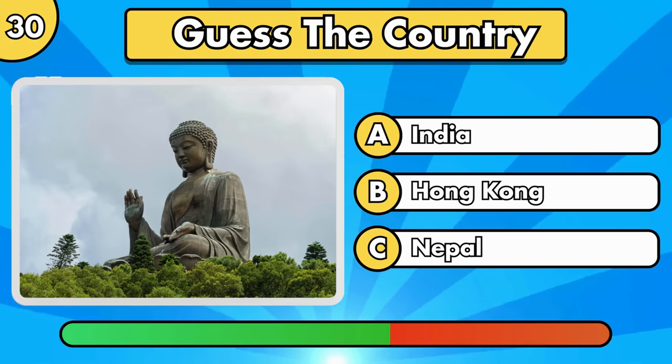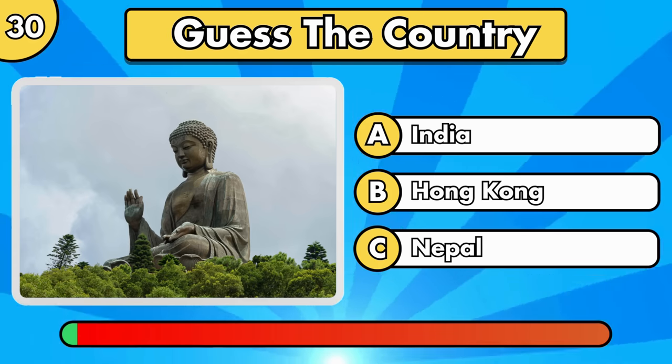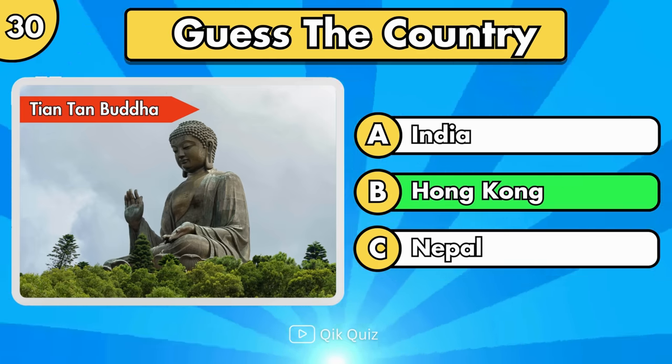Let's see if you recognize the next one. Tiantan Buddha, in Hong Kong.